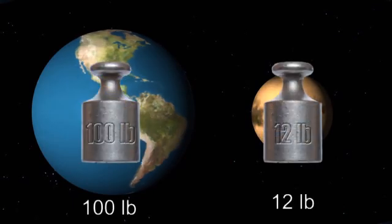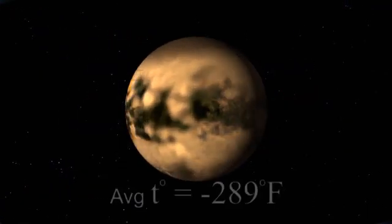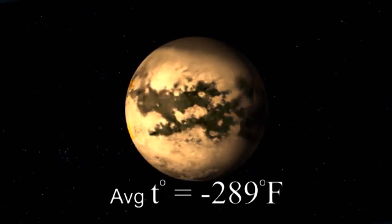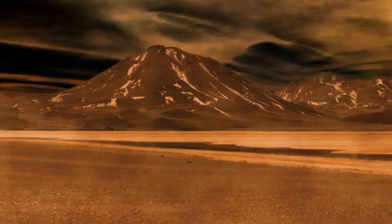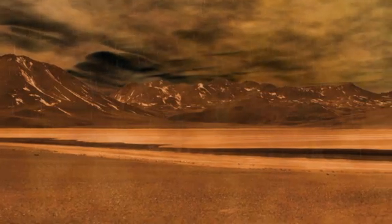Objects weighing 100 pounds on Earth would only weigh about 12 pounds on Titan. It's also very cold, with an average temperature of about minus 289 degrees Fahrenheit. Titan has a very thick, cloudy atmosphere made mostly of nitrogen. Because of this dense atmosphere, Titan is the only known moon in the solar system to exhibit weather, complete with wind and precipitation.